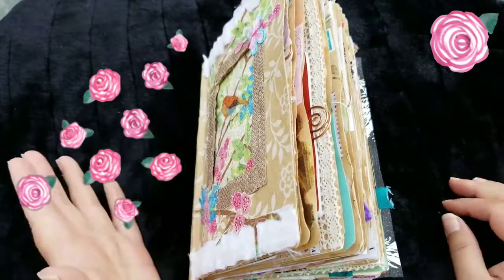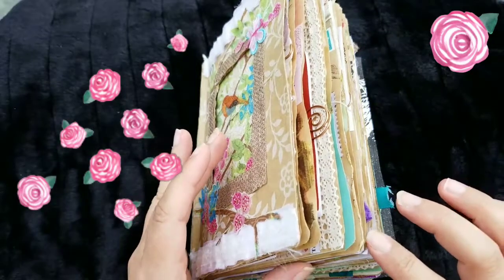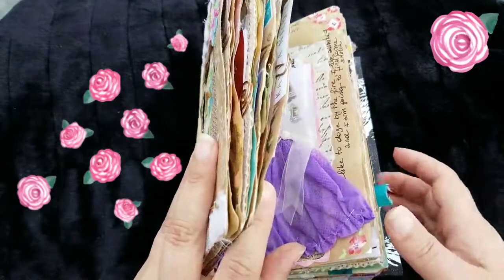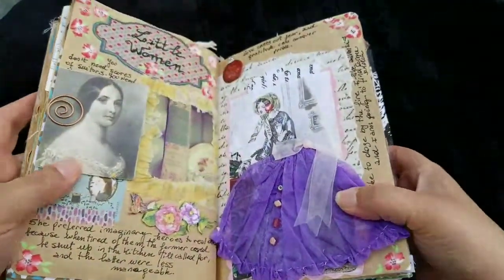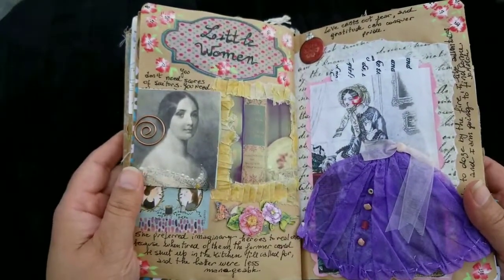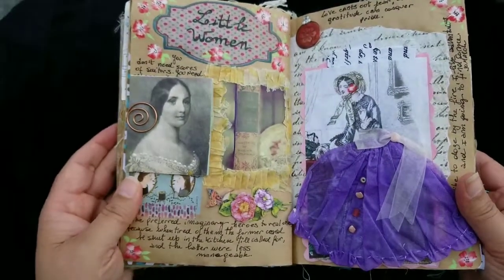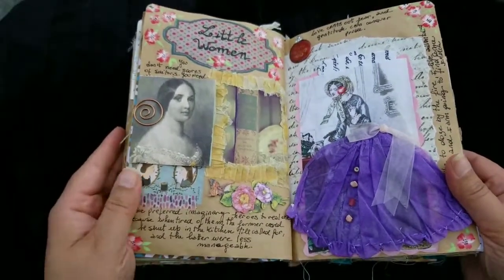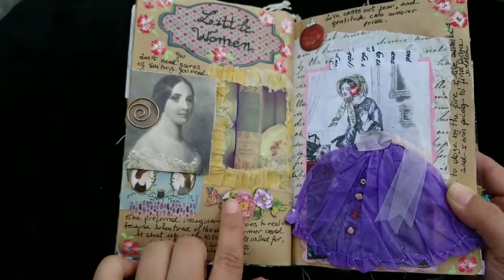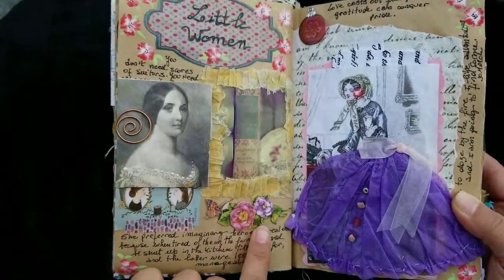So with that being said, this is the new spread. In this one, I paid a tribute to one of my favorite books and the first big book that I read when I was a child, and it is Little Women.